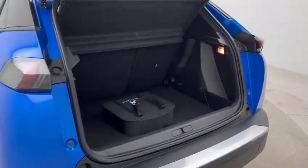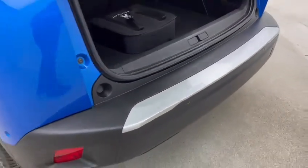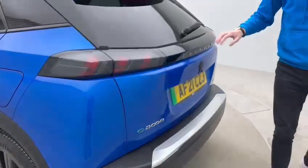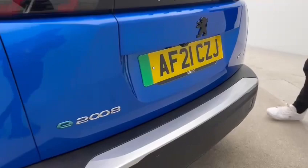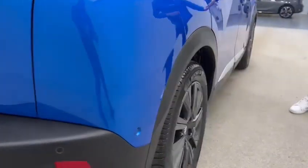Generous size boot space, and of course the charging cable is present with the vehicle. All of our cars do come with a 7-day money-back guarantee, so if you're not completely satisfied within the first week, simply bring the car back to our collection centre for a full refund.